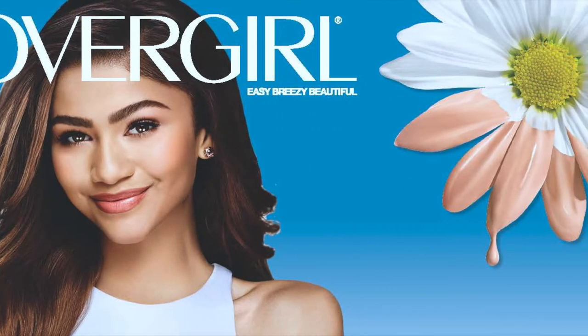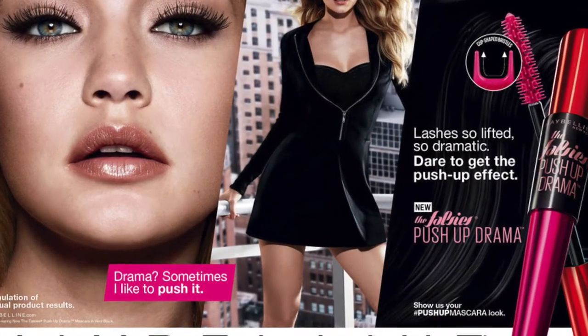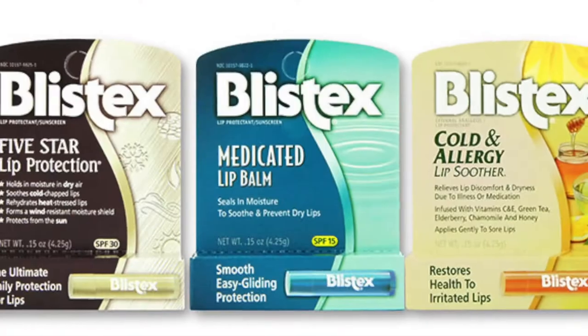I love Carmex chapstick and Blistex chapstick. Covergirl. Probably Maybelline. It turns out that most of your favorite makeup brands such as Covergirl, MAC, L'Oreal, Maybelline, and Blistex do in fact test on animals.